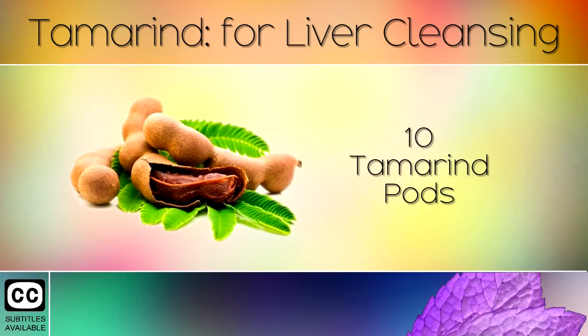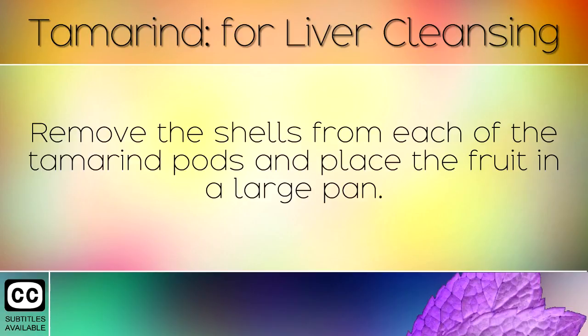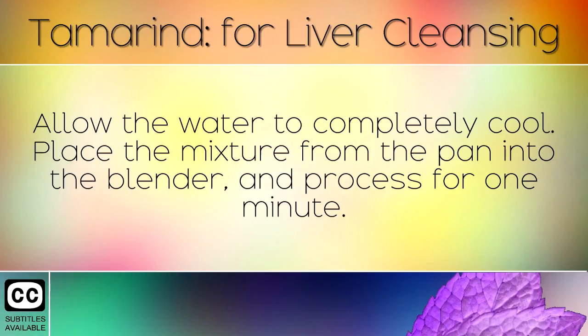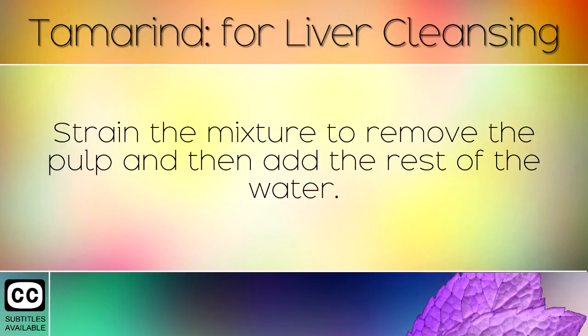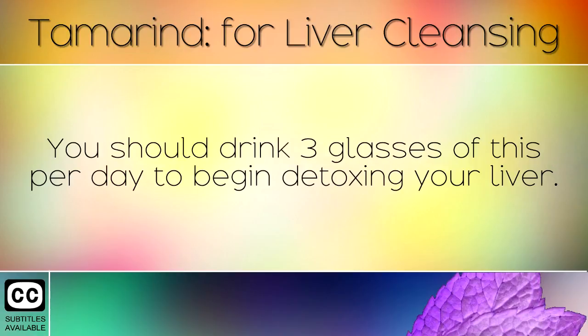10 Tamarind Pods, 1 litre of boiling water. Method: Remove the shells from each of the tamarind pods and place the fruit in a large pan. Add half the water and bring to the boil. Cook for 10 minutes and then remove from the heat. Allow the water to completely cool. Place the mixture from the pan into the blender and process for one minute. Strain the mixture to remove the pulp and then add the rest of the water. You now have a large jug of tamarind water which you can store in the refrigerator. You should drink 3 glasses of this per day to begin detoxing your liver.